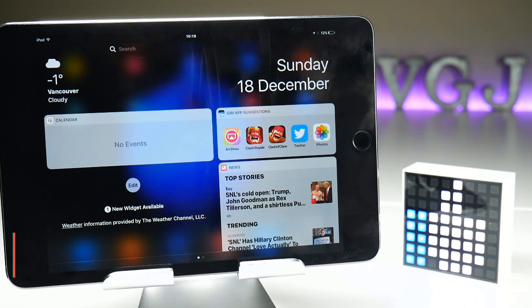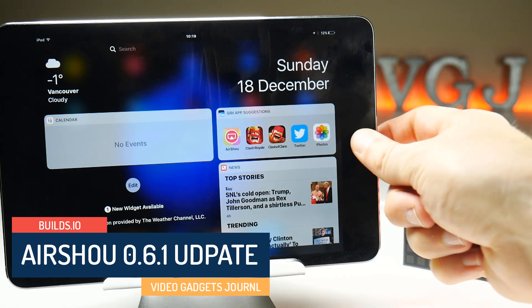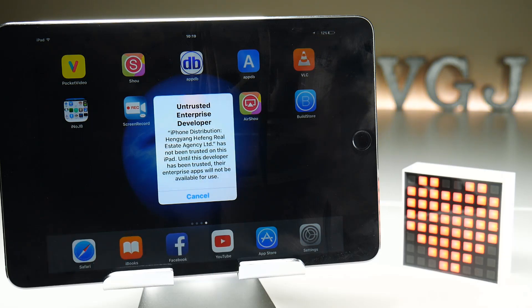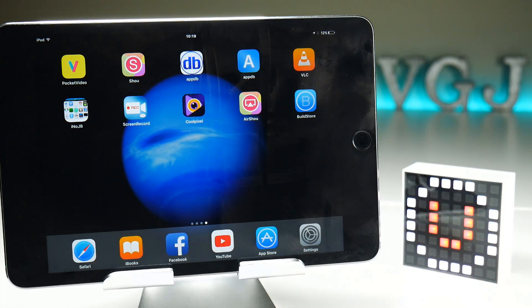Hello folks, welcome back to the Video Gadgets Journal. As of Sunday the 18th of December, the free-to-download version of AirShow is not currently working because the certificate has been revoked — an untrusted enterprise developer error. If you try to download it from any of the sources I provided, it doesn't seem to be working. I'm sorry, there is nothing I can do about that at the moment; we're going to have to wait for the people who provide the certificate to re-sign it so that AirShow is free to download again.